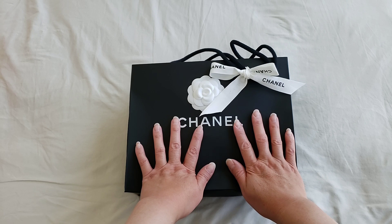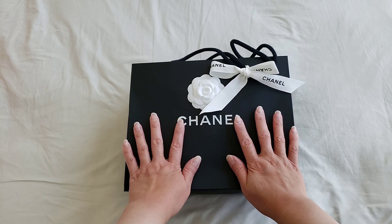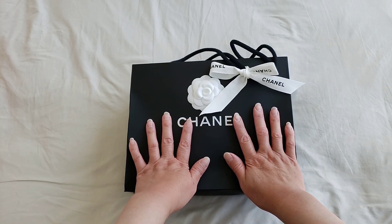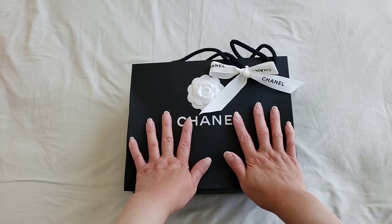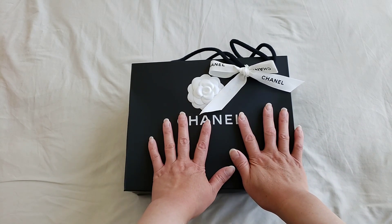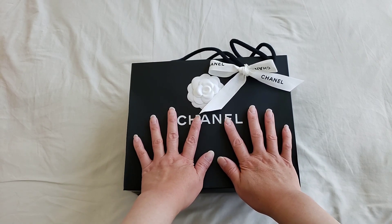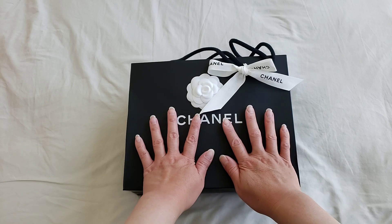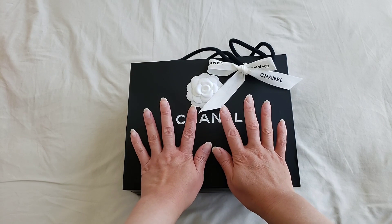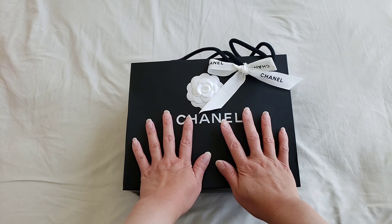The Chanel price actually increased very similarly to Europe — it is not as low as the United States. The Canada price increase is actually much higher than the US, and I think it's because of the exchange rate. The US currency is a very strong currency at the moment, and that's why other non-US countries like European countries and even Canada have suffered dramatically because of that exchange rate. Because of that, Canada's Chanel price increased very close to Europe.